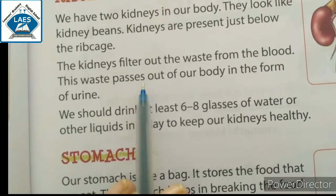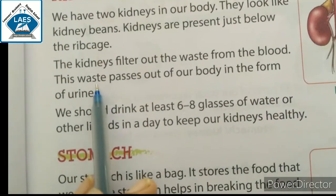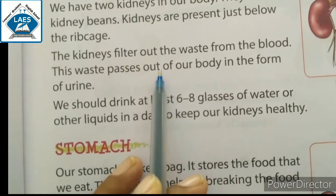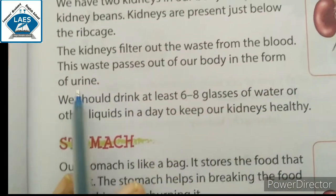This waste passes out of our body in the form of urine. जो waste kidney ने filter किया, उस waste pass out हो जाता है हमारी body में से, urine के form में।